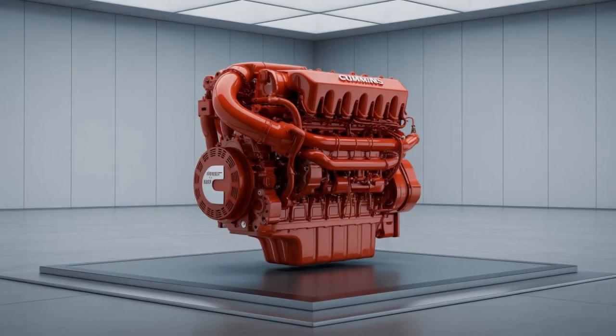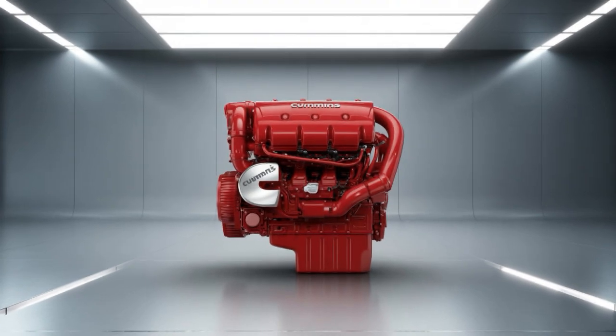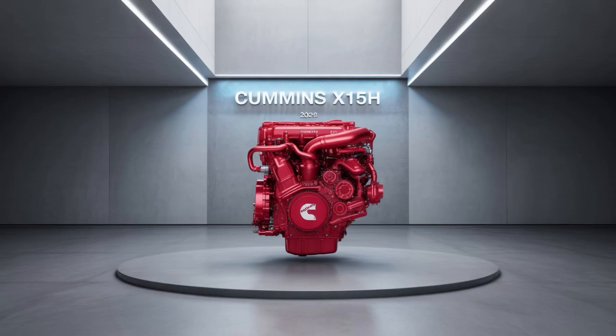Round 3: Maintenance and Reliability. The CAT CT-680 was built with uptime in mind — modular engine access, reliable cooling, and fewer electronic gremlins than newer smart trucks. Less shop time, more road time.